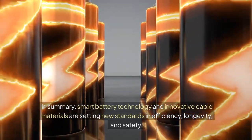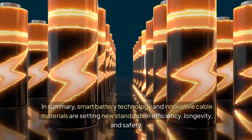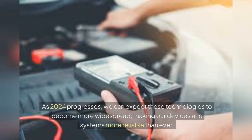In summary, smart battery technology and innovative cable materials are setting new standards in efficiency, longevity, and safety. As 2024 progresses, we can expect these technologies to become more widespread, making our devices and systems more reliable than ever.